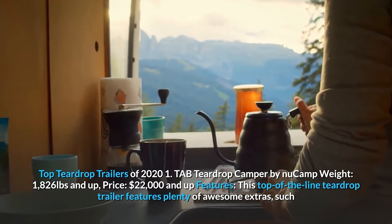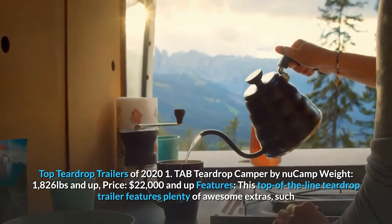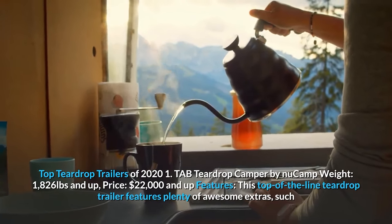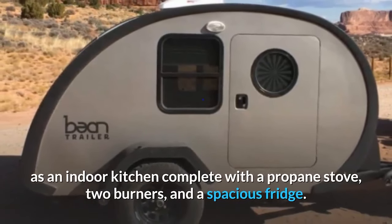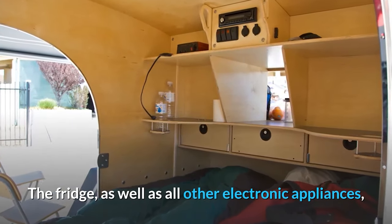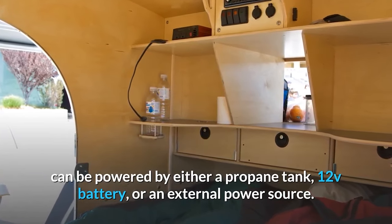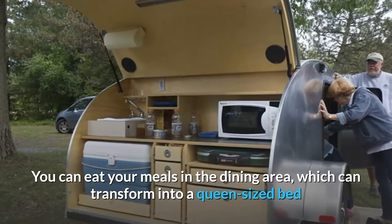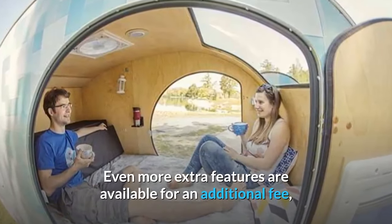Number one: Tab Teardrop Camper by New Camp. Weight: 1,826 pounds and up. Price: $22,000 and up. This top-of-the-line teardrop trailer features plenty of extras, including an indoor kitchen with a two-burner propane stove and a spacious fridge. The fridge and all other electronic appliances can be powered by either a propane tank, 12V battery, or an external power source. You can eat meals in the dining area, which converts into a queen-sized bed.